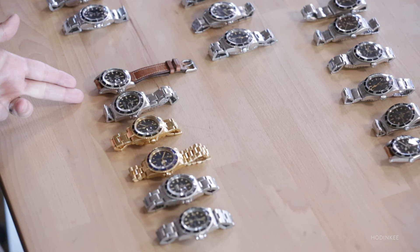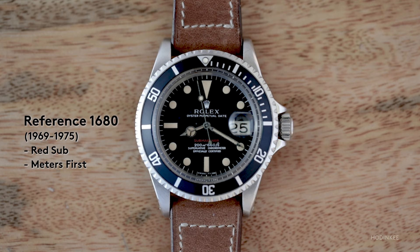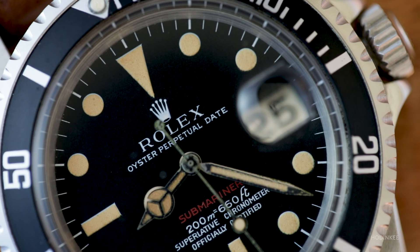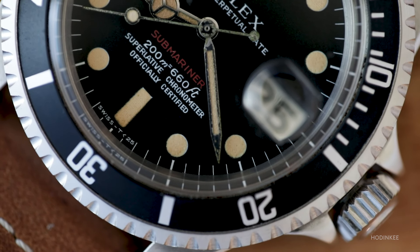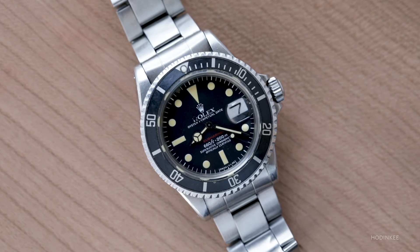Up to this point we haven't talked about a single watch with a date window — these have all been no-date subs. The first sub with a date is the 1680, what everybody calls the red sub. Like the earlier versions, the very earliest have meters first in the depth rating. Here's a meters first version, and then you can see the switch to a feet first version. The 1680 was also made in 18 karat gold — these were the first gold Submariners.